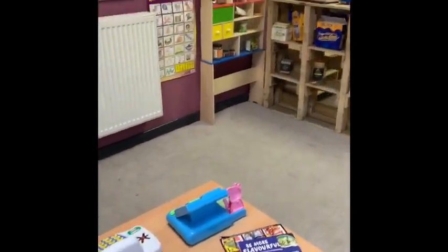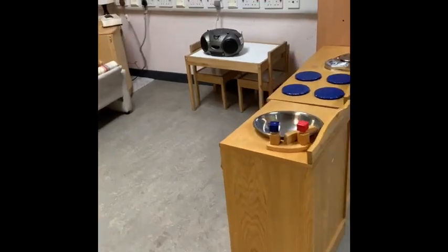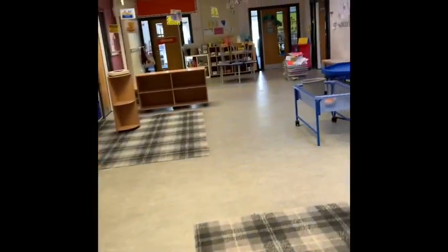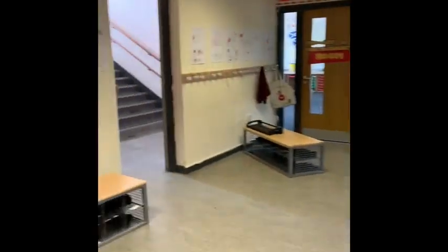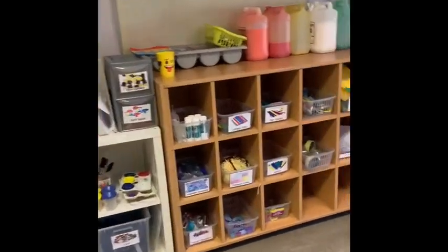We've got a couple of areas in Ziggy Zone that you can use, like a shop area, a construction area, and a house area with a kitchen and a mini living room. You've also got lots of parts where you can be creative. There are some sandboxes, some water boxes, and you'll have lots of opportunities to use the materials in Ziggy Zone to paint or to be creative.